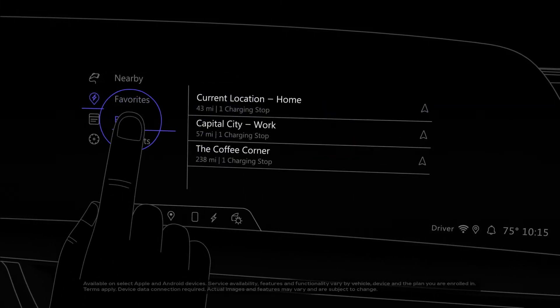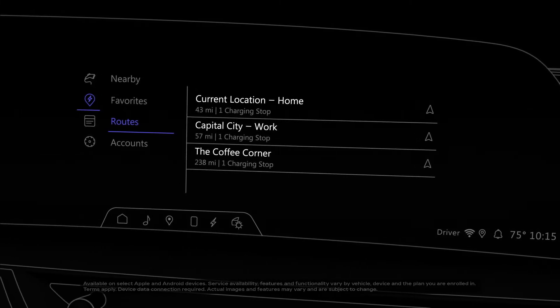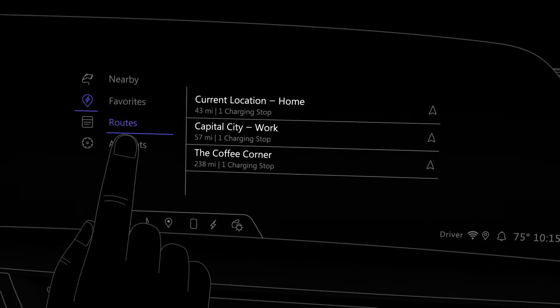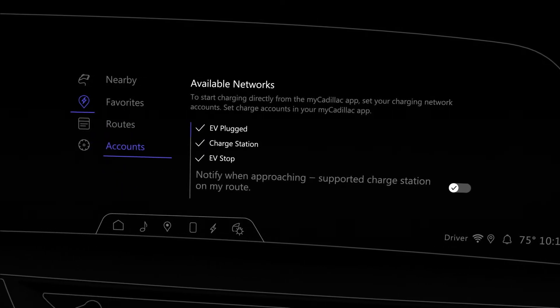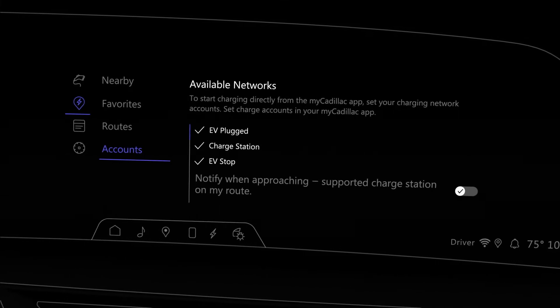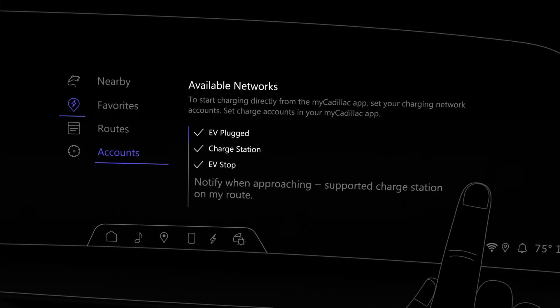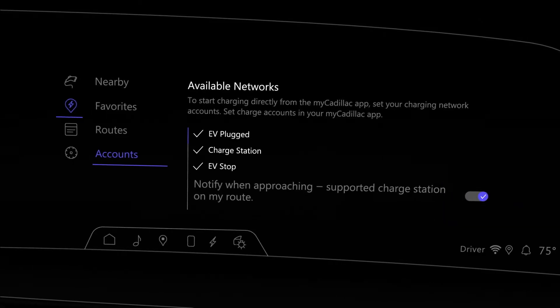If you create and save routes in the MyCadillac mobile app, these will appear in the routes section. You can also manage your charge provider accounts in your MyCadillac mobile app, so you can easily start charging without dealing with payments on-site. You can also choose to be notified when you are approaching supported stations.